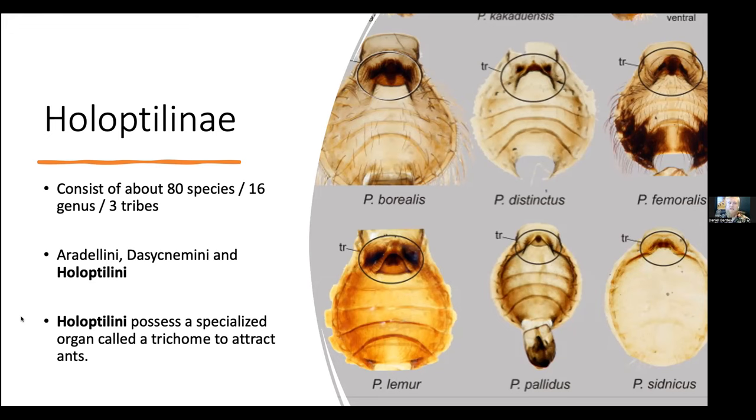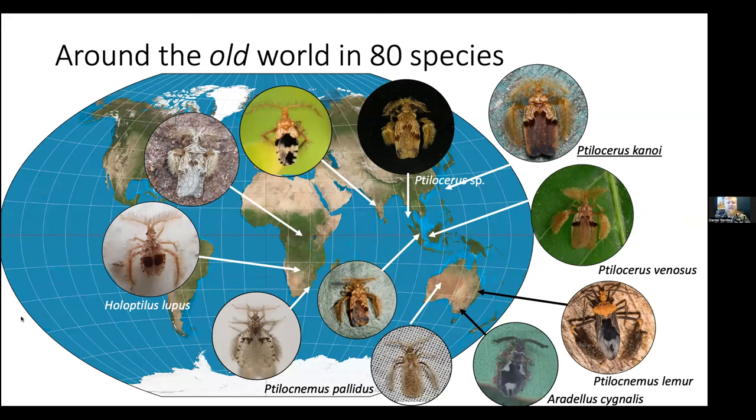These Holoptera possess a specialist gland on the abdomen that releases a pheromone used to attract ants. The ants give it a good sniff, check it out, come over, and during that process they generally get predated upon — so you could say curiosity certainly killed the ants. With these 80 species, they are generally restricted to old world continents that are quite warm: Africa, Asia, and Australia.